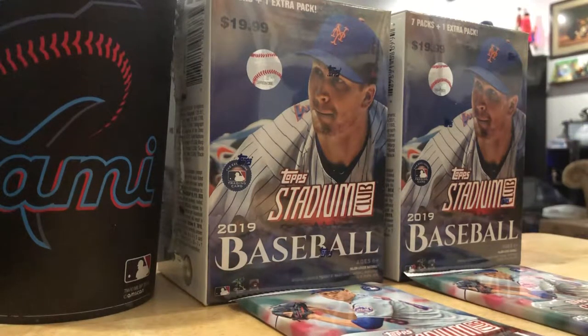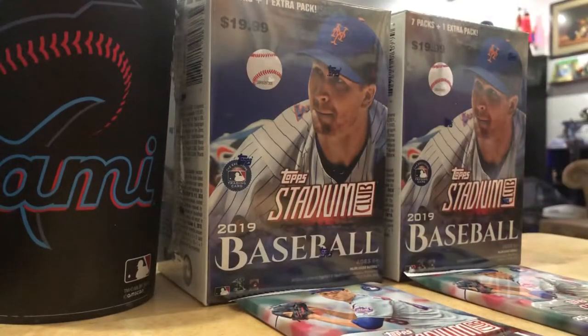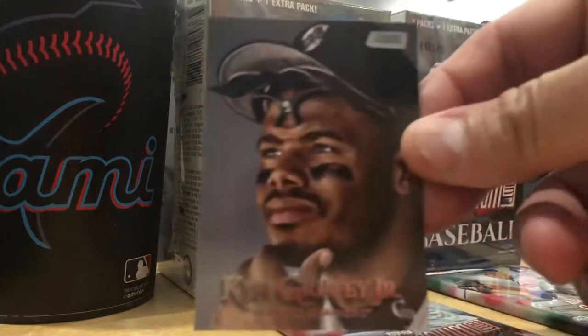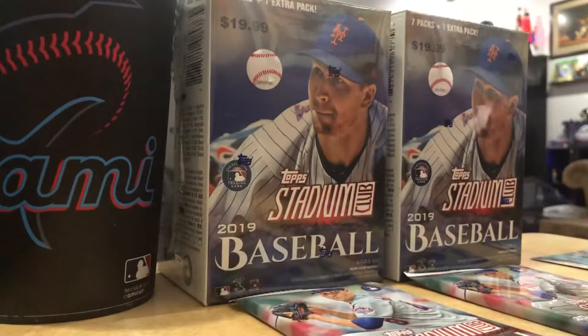Corey Seager. This is a red Stadium Club because of the lettering. That's a short print, or red, whatever they call them. I'm not really familiar with all the inserts or stuff like that. Oh, there are no inserts in this. Ken Griffey Jr. That's a great card. Put that with the Vladimir.